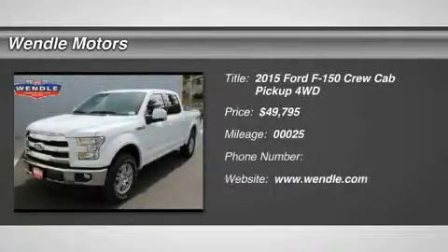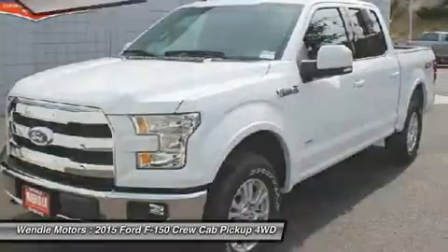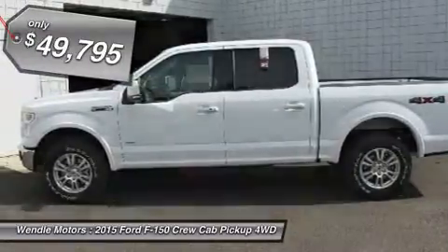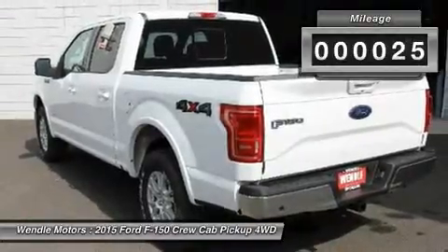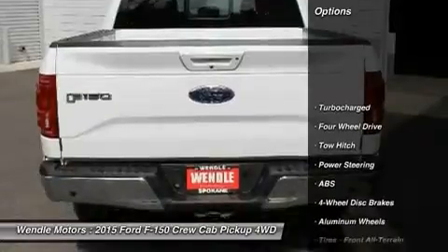Priced to sell, $2,750 below MSRP. Popular color, backup camera, Bluetooth, turbocharged engine. This 2015 Ford F-150 Lariat is Oxford White with a black interior, which is a very popular and great looking color combination. This Lariat comes with great features including backup camera.